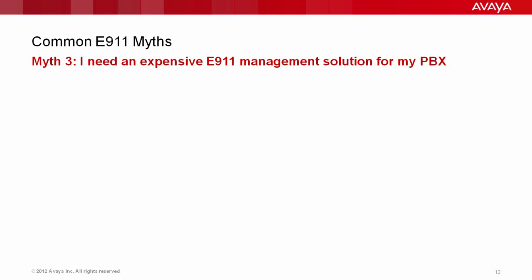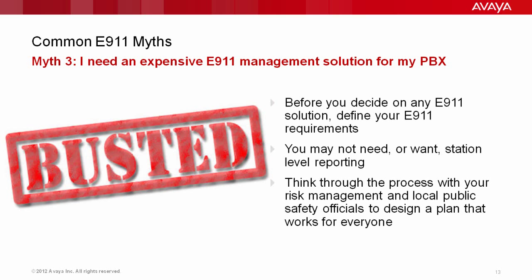Another myth: I need an expensive 911 management adjunct solution for my PBX. Absolutely busted and incorrect. Before you decide on any 911 solution, you need to define your 911 requirements. You may not need or even want station-level access. Think about the process with your risk management folks — think about how you're going to respond to a 911 event in your building and how public safety is going to respond. The PSAP administrator said: just get me to the building, and when I get there, make sure you can tell me where the 911 caller is in that building.